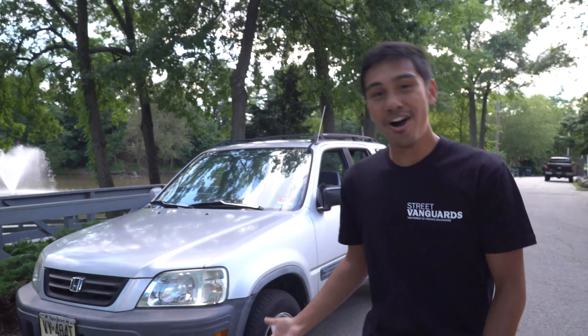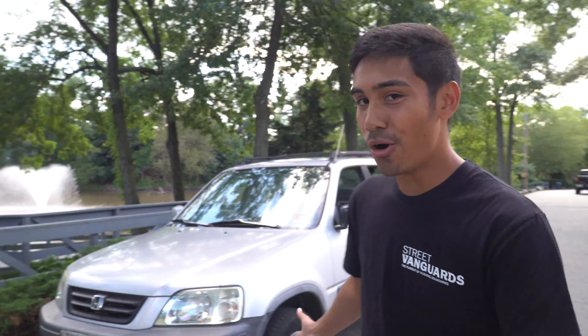This is my 1998 Honda CR-V, but the catch is that's not all about this car — it's actually in the back. The whole reason why I got the CR-V in the first place is actually for its film purpose.